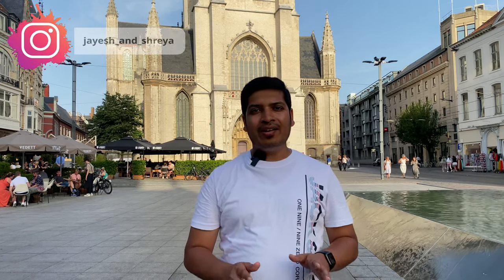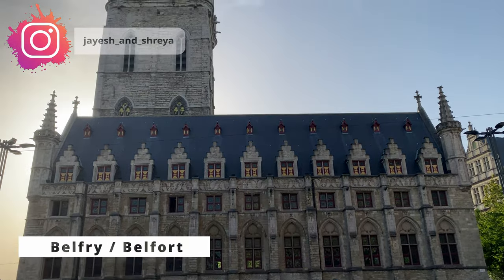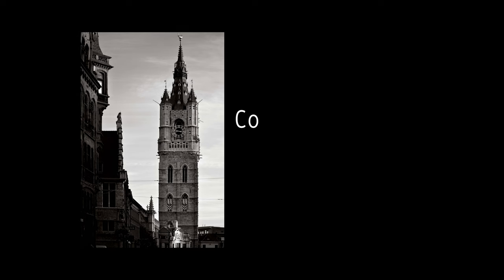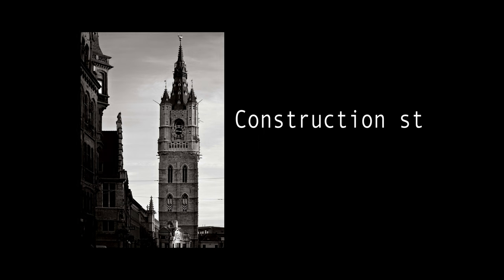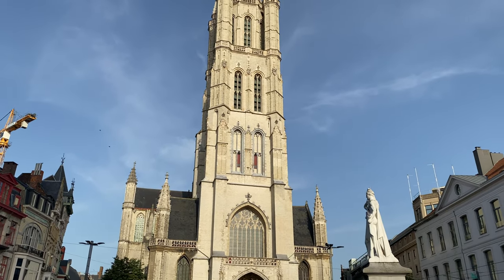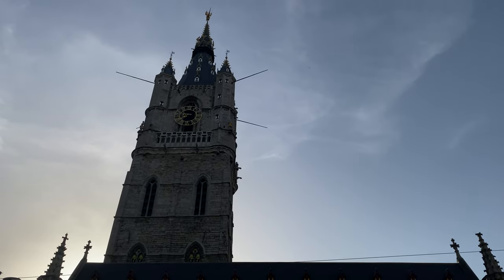Now I am in the old town of Ghent and you can see the Belfry Tower, also called Belfort. It is 91 meters tall and is the largest tower in Belgium, constructed in the 14th century. It is also a UNESCO World Heritage site and you can climb it — just pay an entry ticket to get a beautiful view of the city.